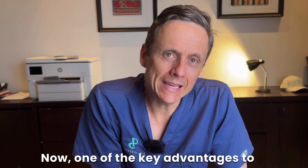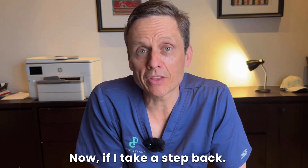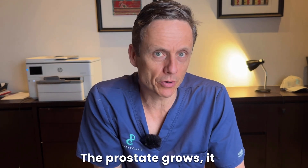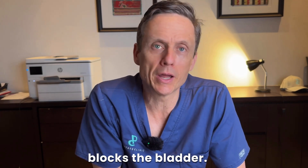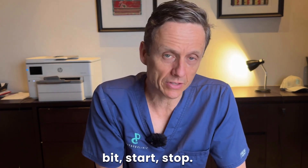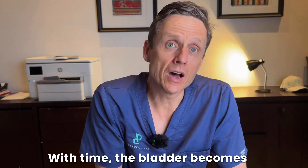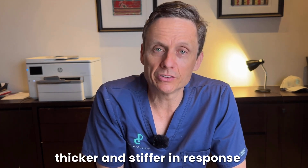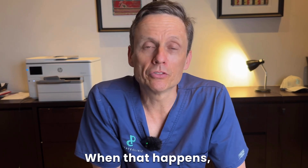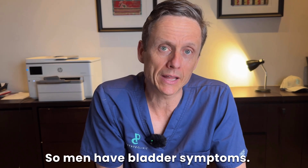One of the key advantages to this comes in the recovery phase. Many men, when they have urinary symptoms, start with obstruction — the prostate grows, it blocks the bladder, and men notice their flow is weaker, it takes longer to pee, it can be intermittent, and sometimes men feel as if they haven't emptied completely. With time, the bladder becomes thicker and stiffer in response to having to squeeze harder to force urine beyond the blockage. When that happens, men notice that they rush more, go more frequently, and get up at night.